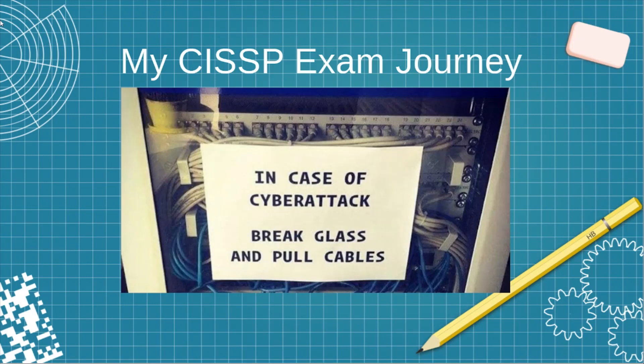Hey everyone, hope you guys are having a good day today. As you can see here, we're going to cover my CISSP exam journey and the process that I went through to obtain the coveted CISSP certification. Hopefully you guys have a sense of humor, because you know I do, as you can see the little image there.